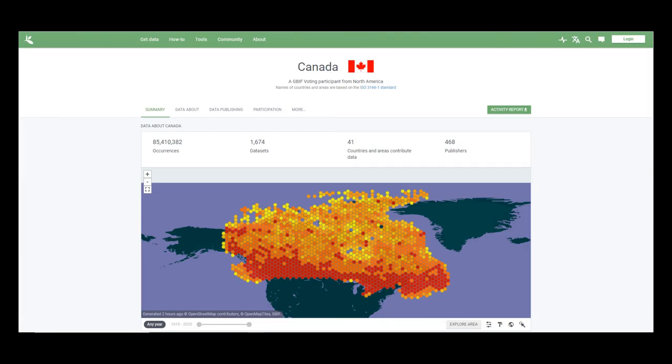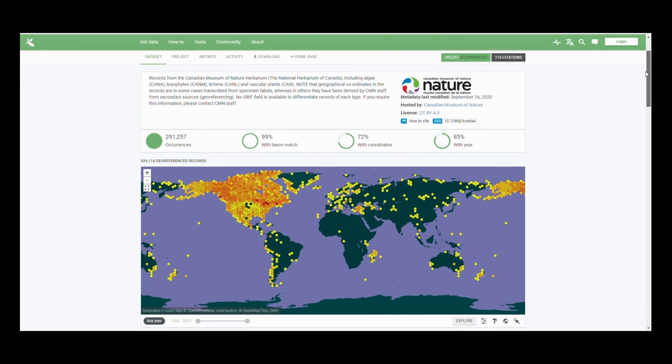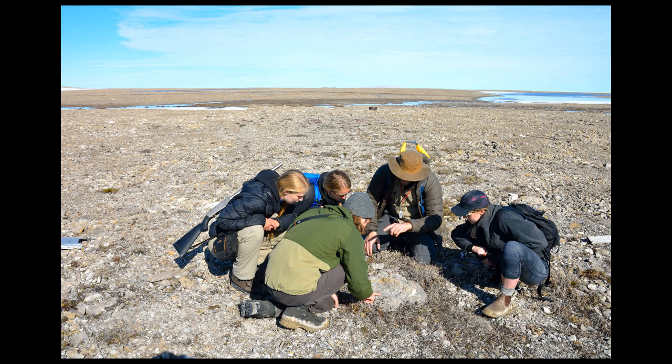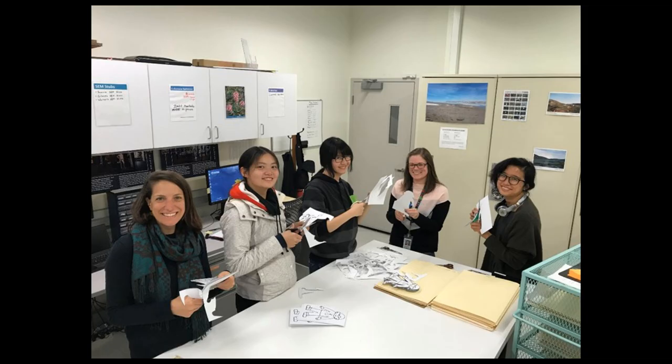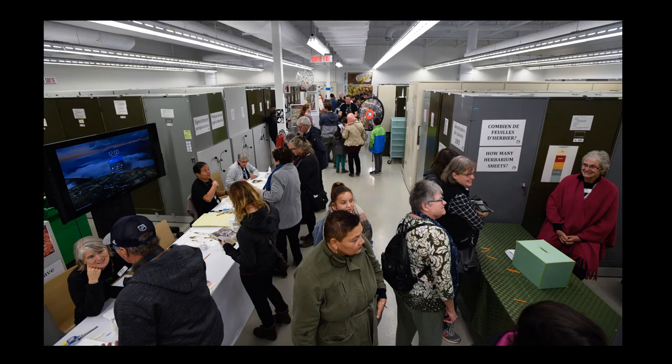Finally, we're ready to upload this important Canadian Arctic flora data to the internet for everyone worldwide, including you, to search and browse. The effort to make the data stored in the National Herbarium accessible to all is ongoing. When staff and community scientists work together, we can achieve our goal of a fully digitized, accessible collection.